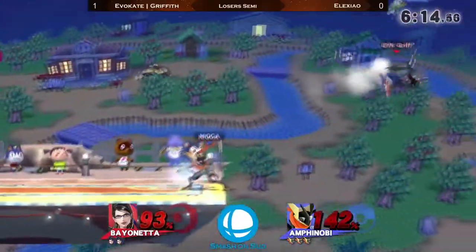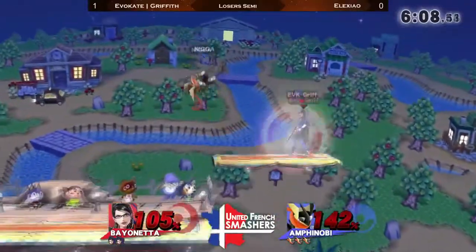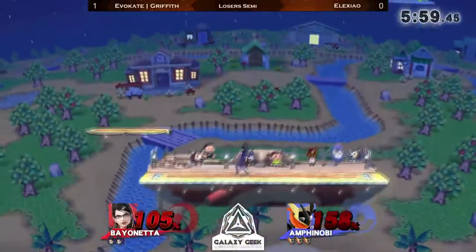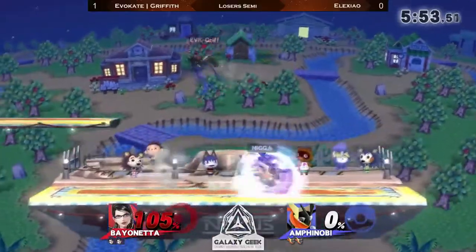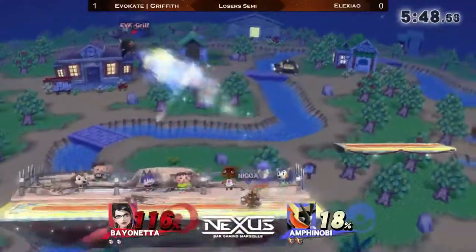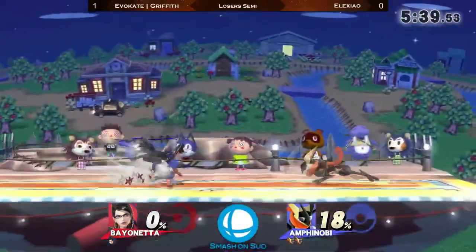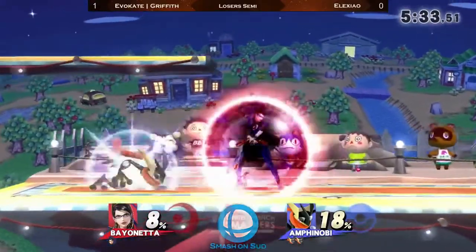Nice roll — the reads are real. Side B upper, thank you. So 100% on Griffith — really hard. He might actually lose his stock to one of Alexio's good openings like this neutral air and this up smash on the side B. This was a very poorly spaced side B by Griffith. It might actually have been a bait from Alexio, seeing how he moved a little back and forth before Griffith went for the side B.